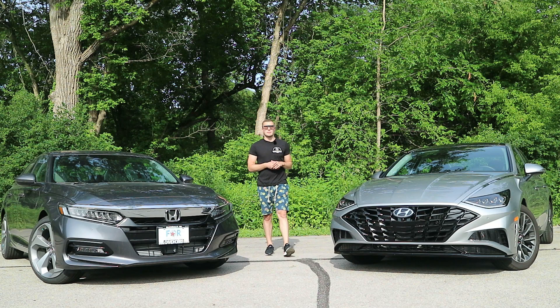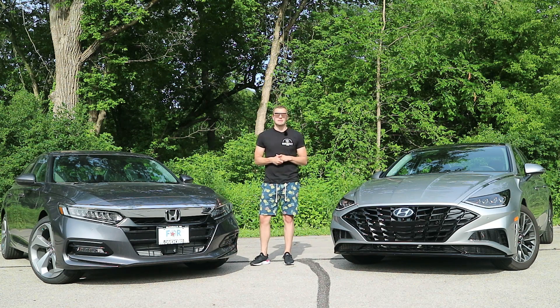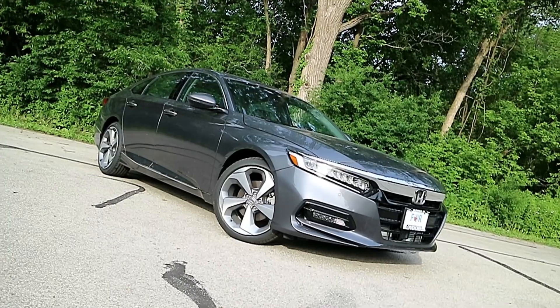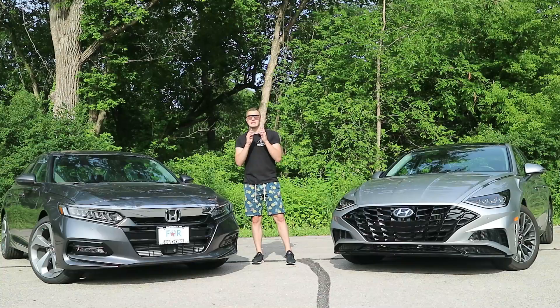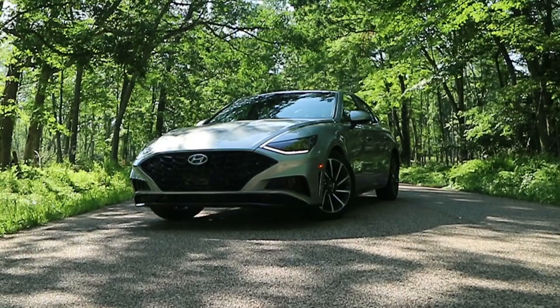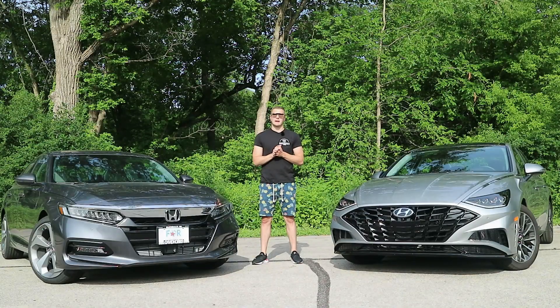The midsize sedan segment is being cannibalized by the SUV market, but that doesn't mean they've stopped making good cars. Today we have some of the best from the Far East: Japan's benchmark and icon, the Honda Accord in Touring form, and the new kid on the block, the Hyundai Sonata in Limited trim. We're going to see which one is the best.